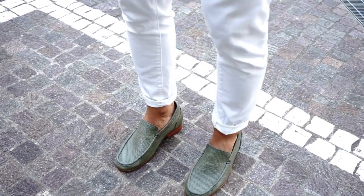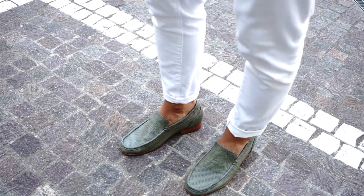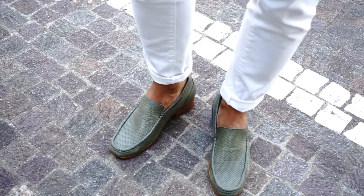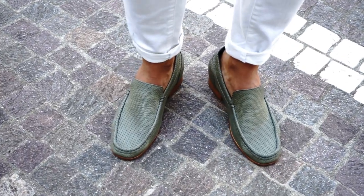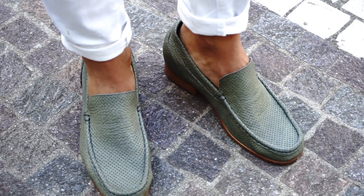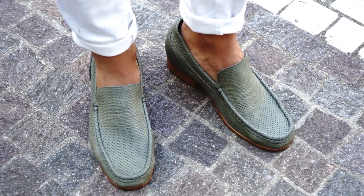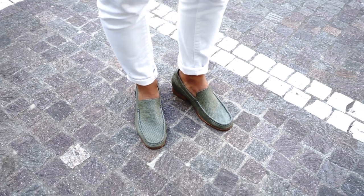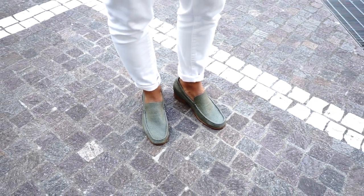The heel in genuine leather features anti-slip rubber. These amazing loafers increase height by 6.5 centimeters in a completely invisible and comfortable way, which corresponds to 2.4 inches. Of course, these amazing loafers will increase your confidence.